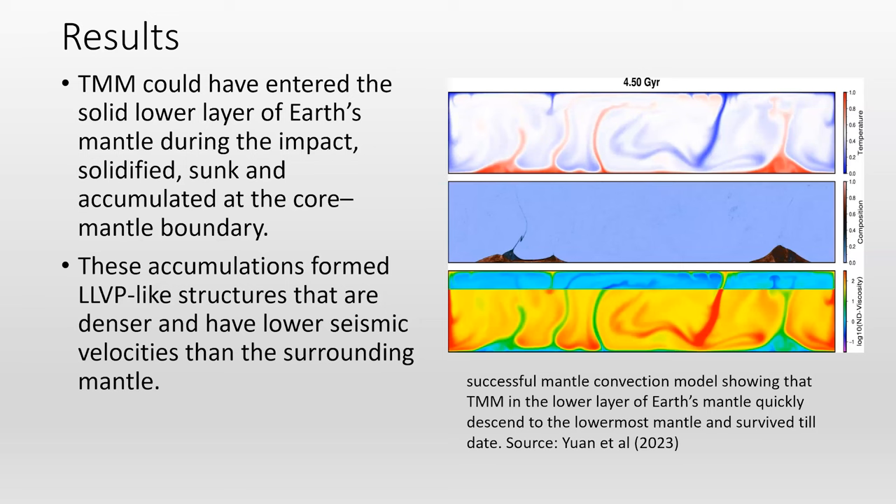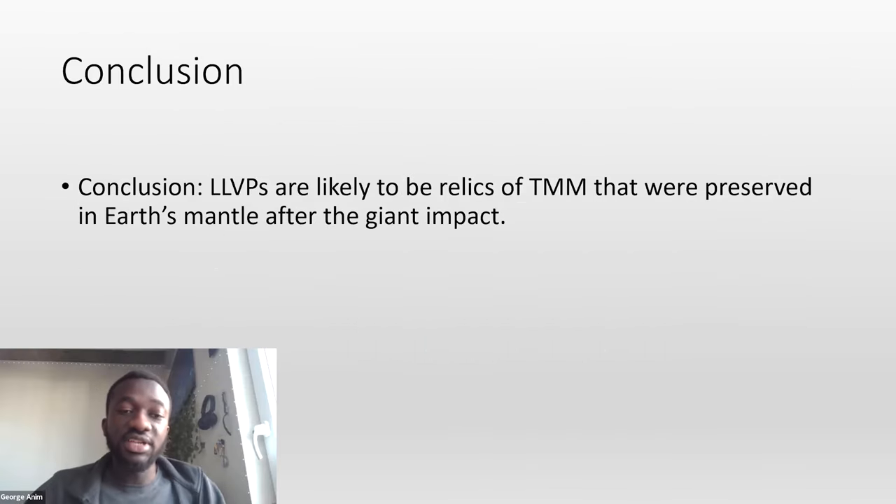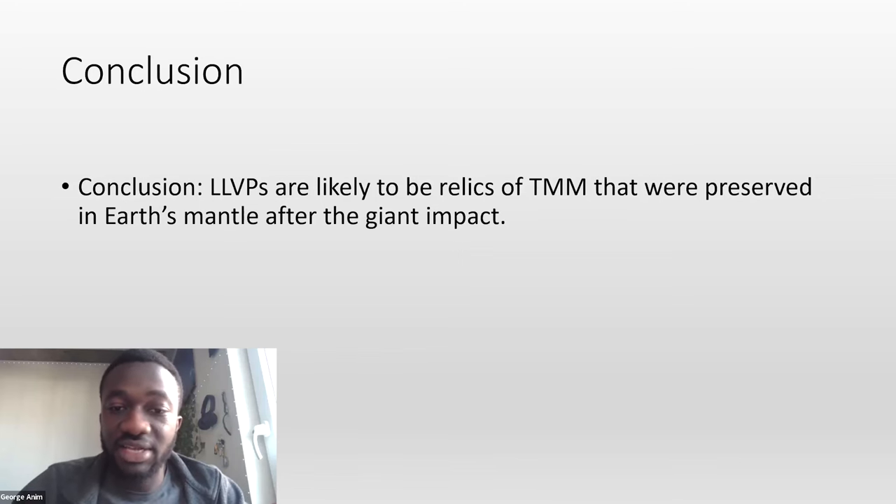These are the results they found. They made this model and found that it is indeed possible to have the formation of LLVPs within the lower mantle of the Earth. The video at the beginning shows blebs that fall to the bottom — these are remnants of Theia's mantle material. Across the ages, the modeling shows that instead of being diffused through the entire mantle, it has a possibility of being retained on the core-mantle boundary. The conclusion was that LLVPs are definitely relics of Theia mantle material preserved in Earth's mantle after the giant impact. This really gives credence to the hypothesis that there was a collision between the Earth and a Mars-sized body.